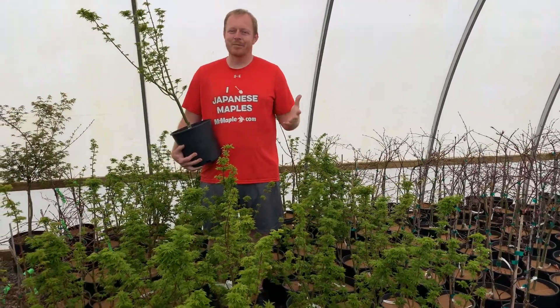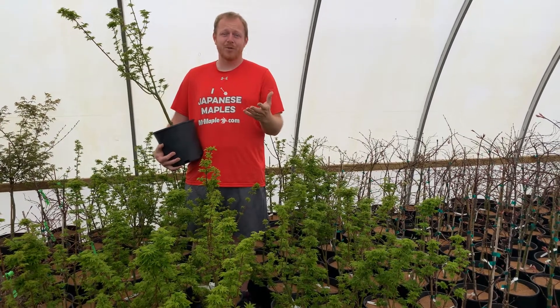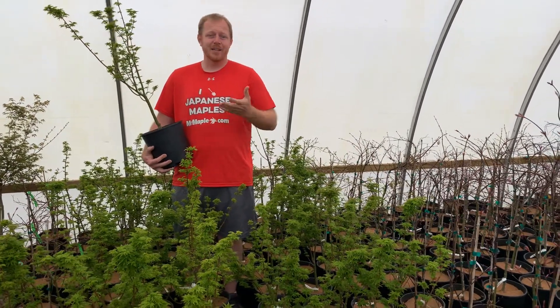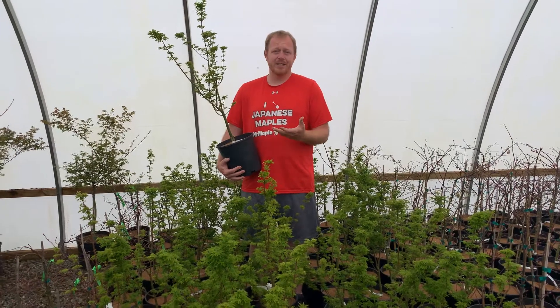Hey everybody, this is Tim Nichols at MrMaple.com. We greatly appreciate you watching our videos. Please like and subscribe to our YouTube channel, as well as sign up for our weekly emails on MrMaple.com. Today's featured plant is Acer Palmatum Shishigashira, or the lion's head Japanese maple.